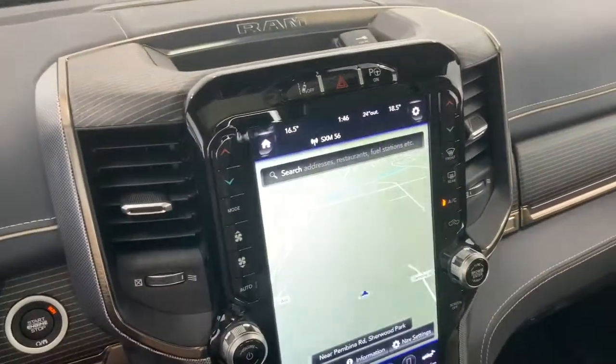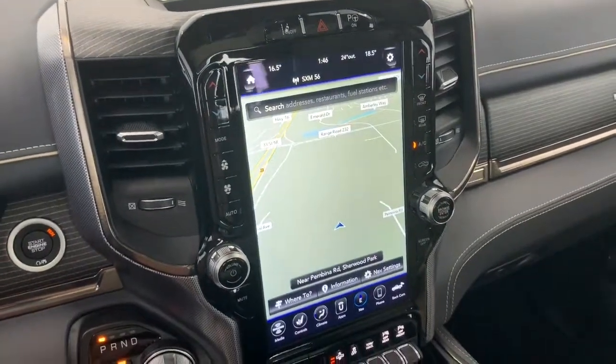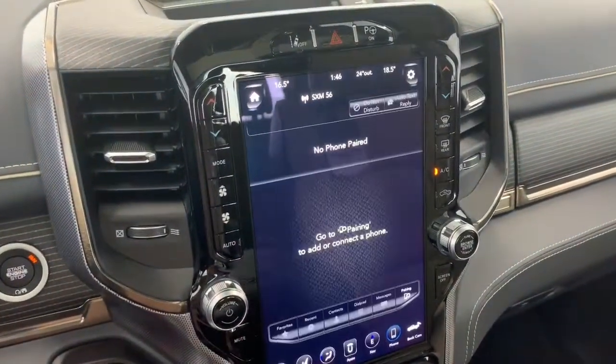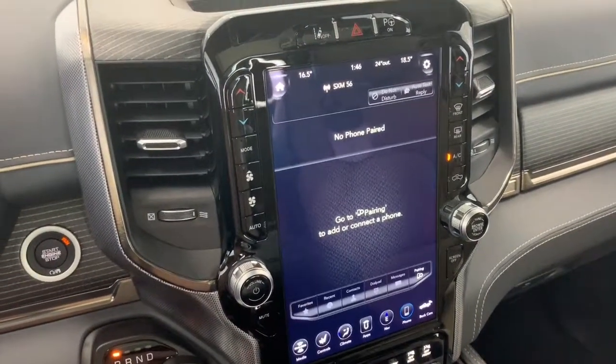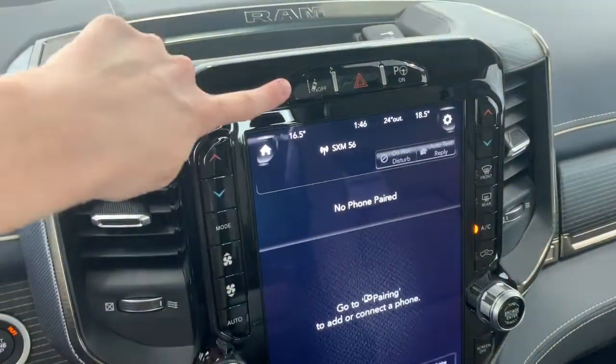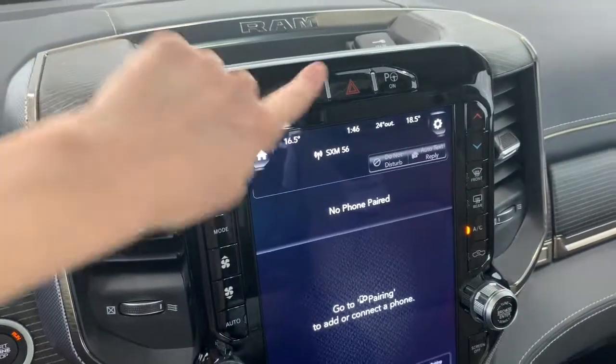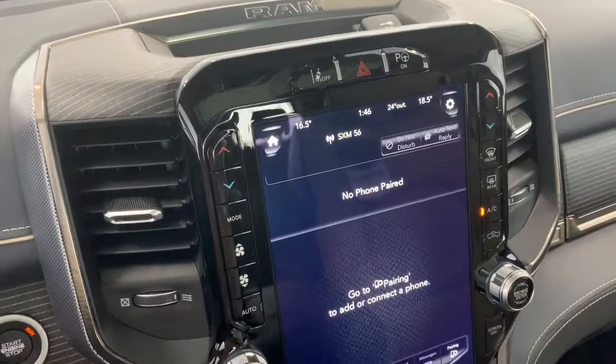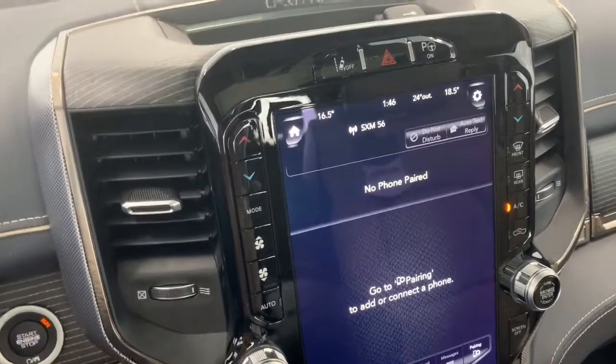It comes equipped with navigation so you can preset your home and work address and get that nice big 12 inch map. Of course it is Apple CarPlay and Android Auto compatible so you can pair your phone and go hands free with Siri. At the top of the screen you have your lane keep assist that you can turn off. It also has parallel park assist — hit that button, put the vehicle in drive and it will park itself into a suitable stall or merely guide you.